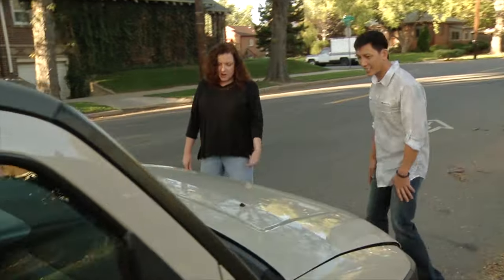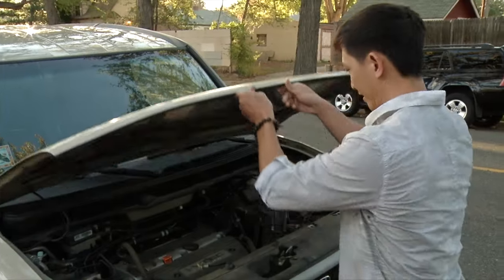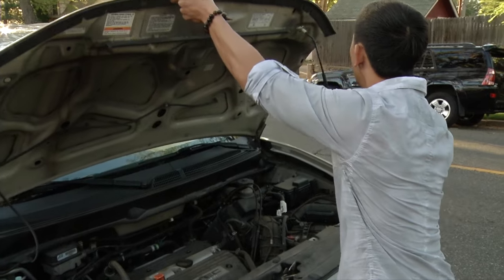So you're buying a brand new used car from your neighbor. Great! Now what? Well, you'll have to register the vehicle and you'll need the following things.